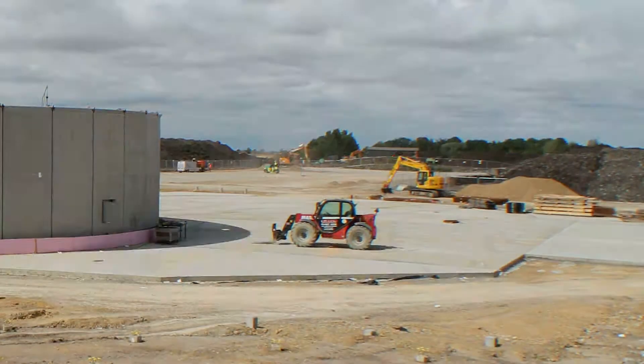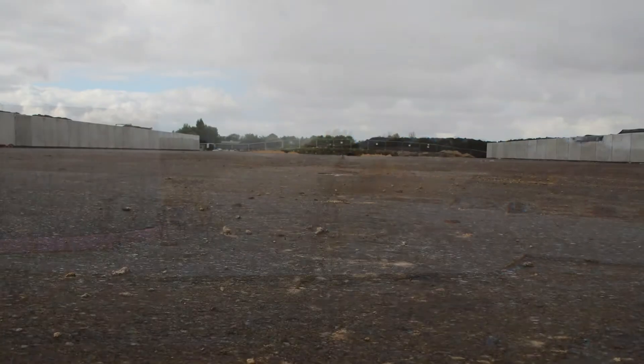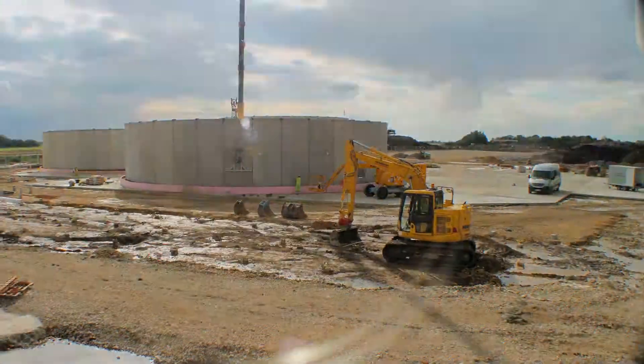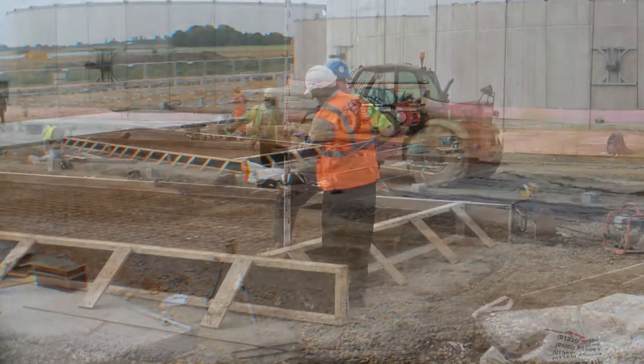An 8,900 square metre silage clamp was constructed behind the concrete tanks to store the organic material used to fuel the plant. A concrete hard standing was also built in front of the tanks to hold the CHP and other process equipment.